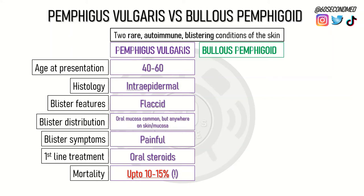Pemphigus vulgaris is a very serious condition. Up to 10-15% of those with pemphigus vulgaris may die from complications such as superimposed infection and fluid loss.